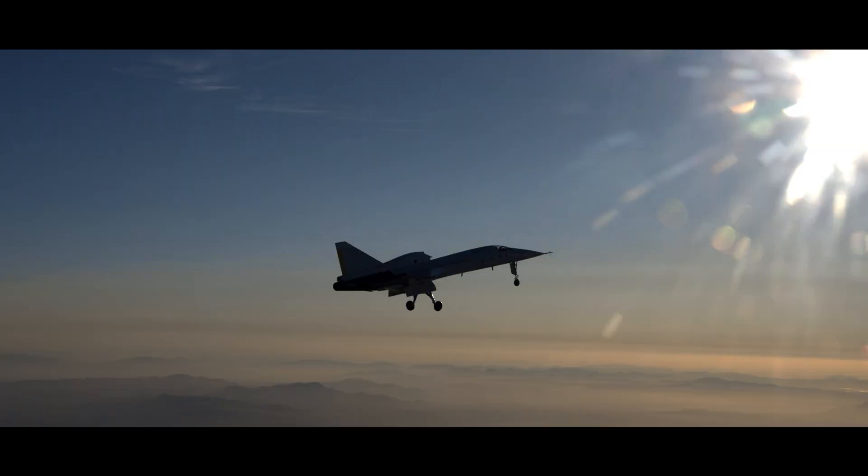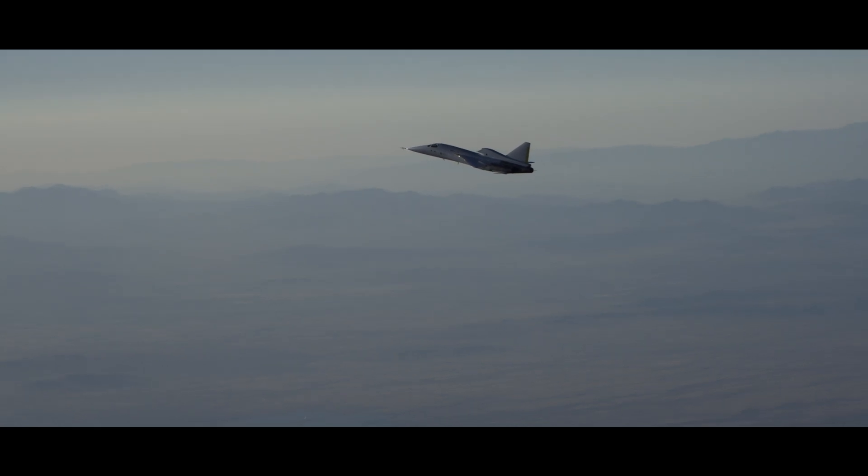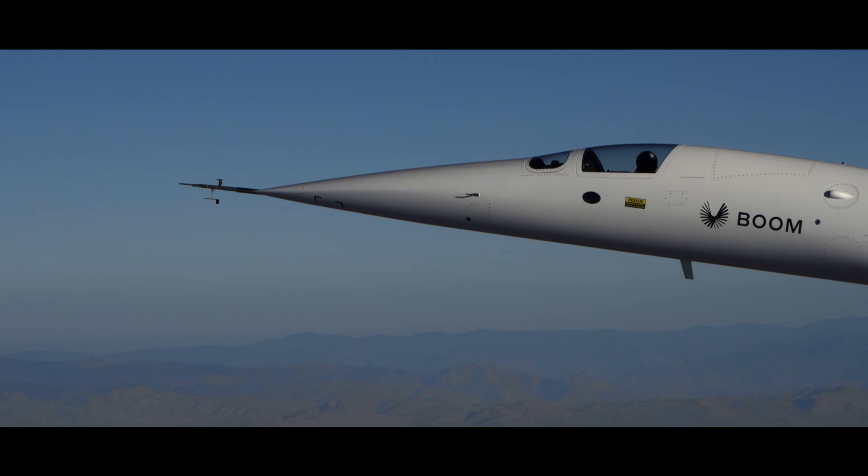We did a lot of ground tests and the first three flight tests were all at 225 knots or less. Flight four was the first time we started expanding the envelope, which means taking small bites of airspeed and altitude.